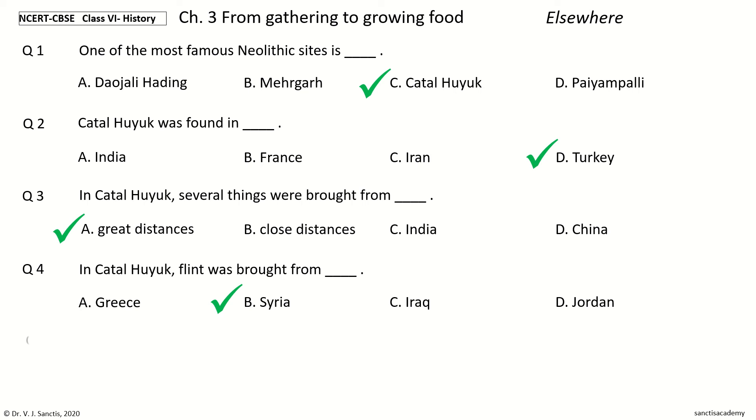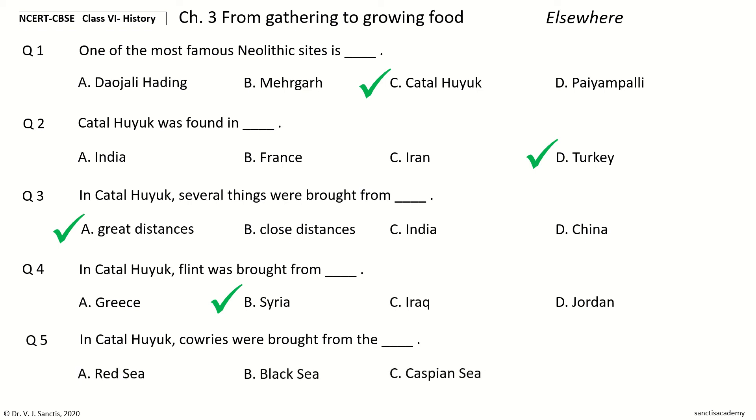Question 5. In Chatalhuyuk, Kauris were brought from — options: Red Sea, Black Sea, Caspian Sea, Mediterranean Sea. The answer is Red Sea. In Chatalhuyuk, Kauris were brought from the Red Sea.